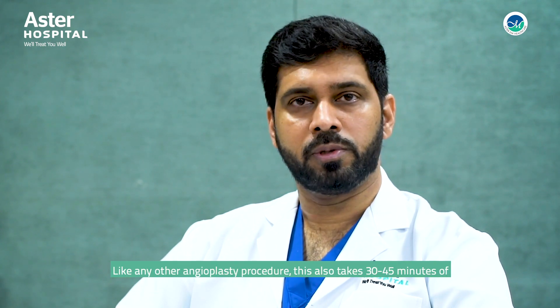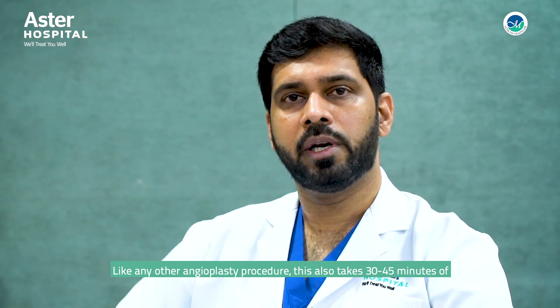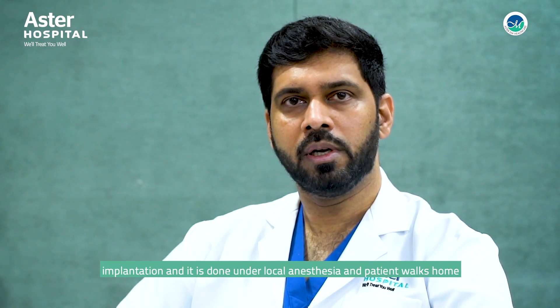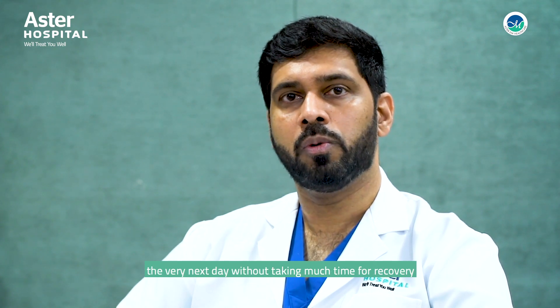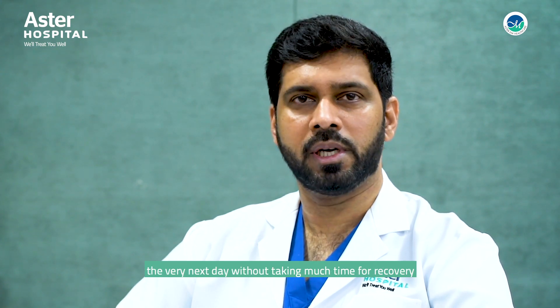Like any other angioplasty procedure, this also takes around 30 to 45 minutes of implantation. It is done under local anesthesia and the patient walks home the very next day without taking much time for recovery.